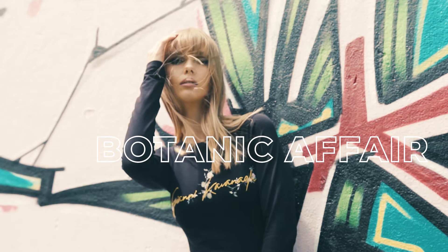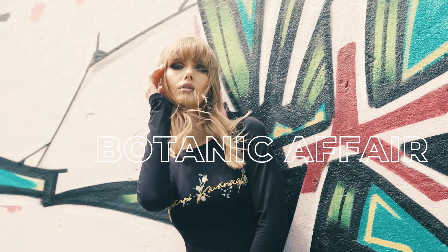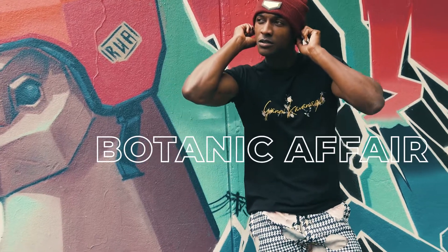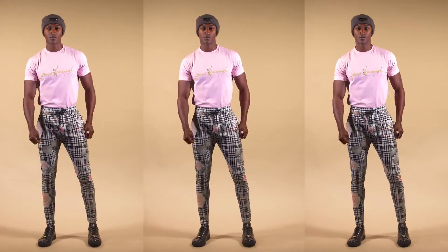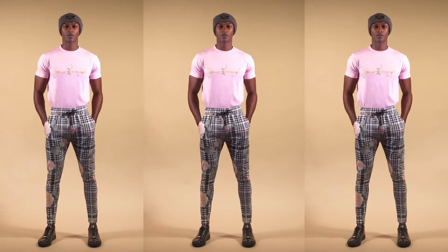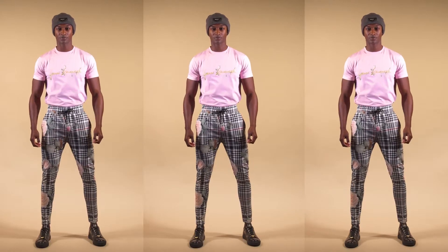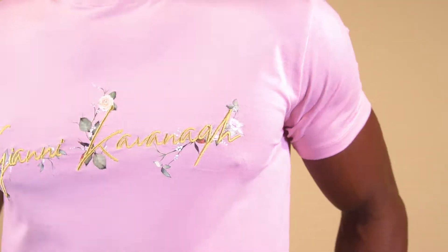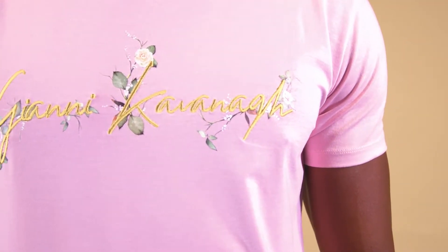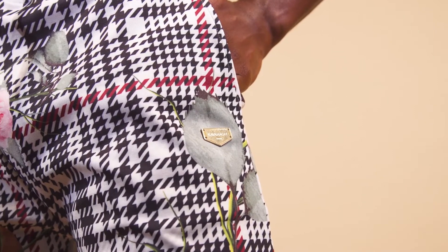No, you're not dreaming. This Botanic Affair theme is a hundred percent real and it's about to become your favorite new collection. Time to blossom your dreams into reality. This tee might seem a simple light pink tee, but please pay attention to the detailed artwork — roses print and gold signature embroidered on top, combined with these Tartan roses pants adorned with a gold GK metal.